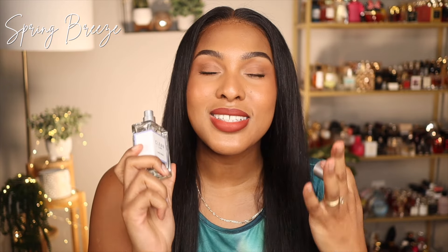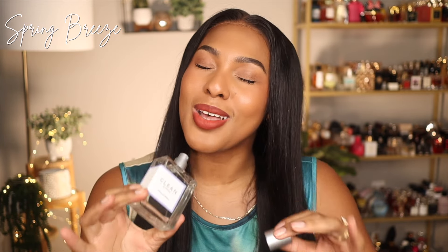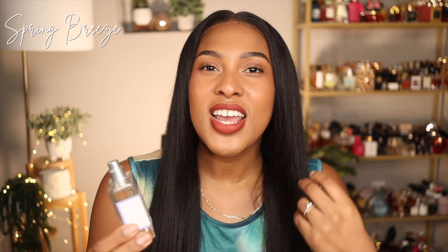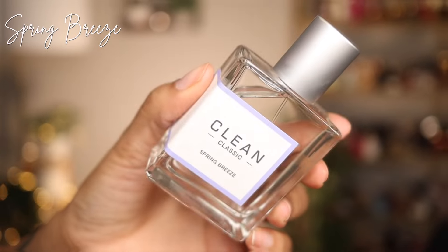Let's get into the first fragrance — actually, it's a layering combo. This portion of the video is in collaboration with Clean Reserve. They just came out with a brand new fragrance called Spring Breeze. And when I tell you, this is spring in a bottle — this is literally happiness. When I smelled this fragrance for the first time, it made me smile.